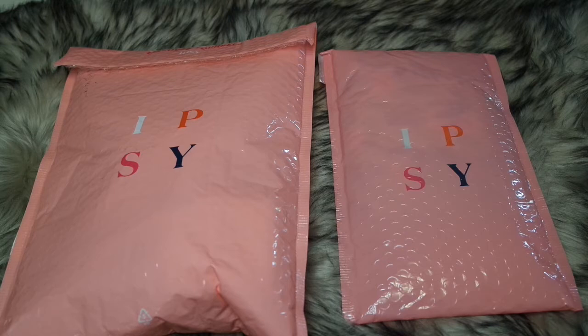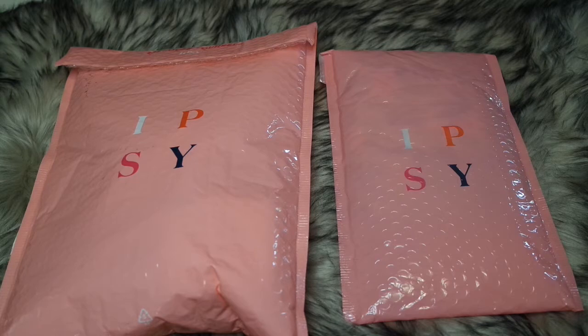She did change her profile age to be a little younger. For those who are new, I do change my profile age to be a little younger than my sister's age, so we'll see what products we get in our bags.